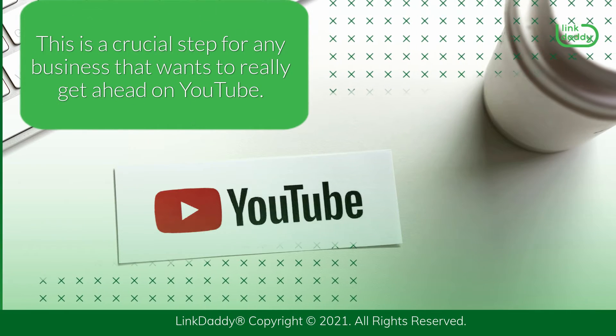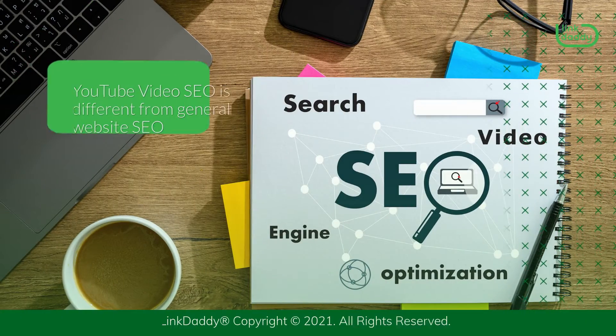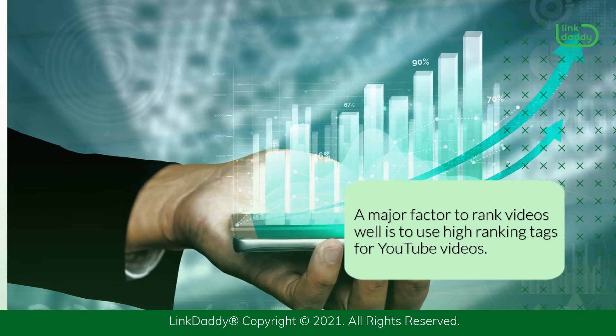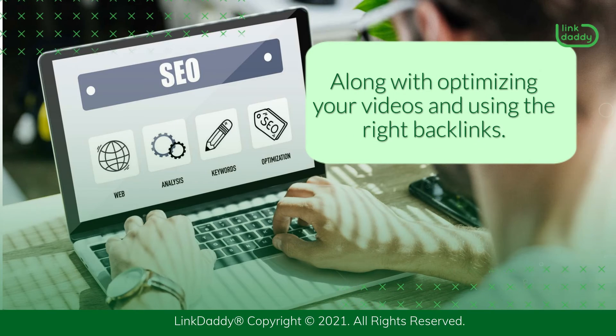This is a crucial step for any business that wants to really get ahead on YouTube. YouTube video SEO is different from general website SEO. A major factor to rank videos well is to use high ranking tags for YouTube videos, along with optimizing your videos and using the right backlinks.